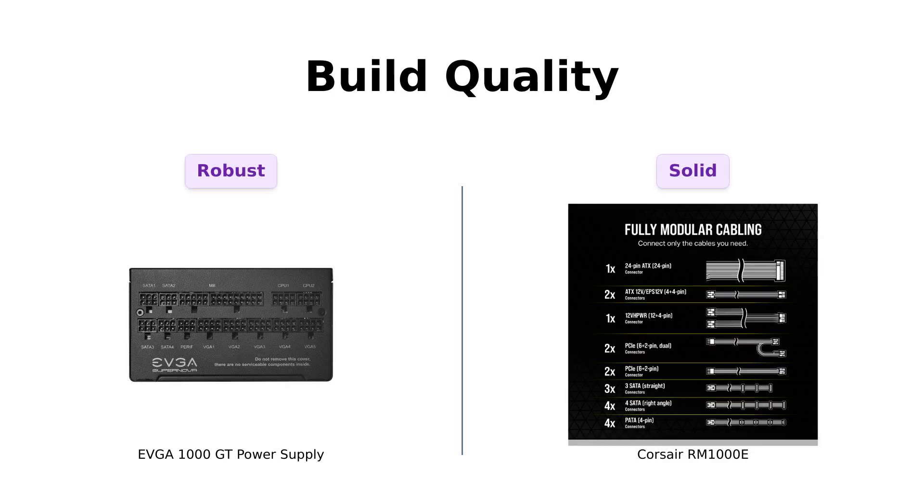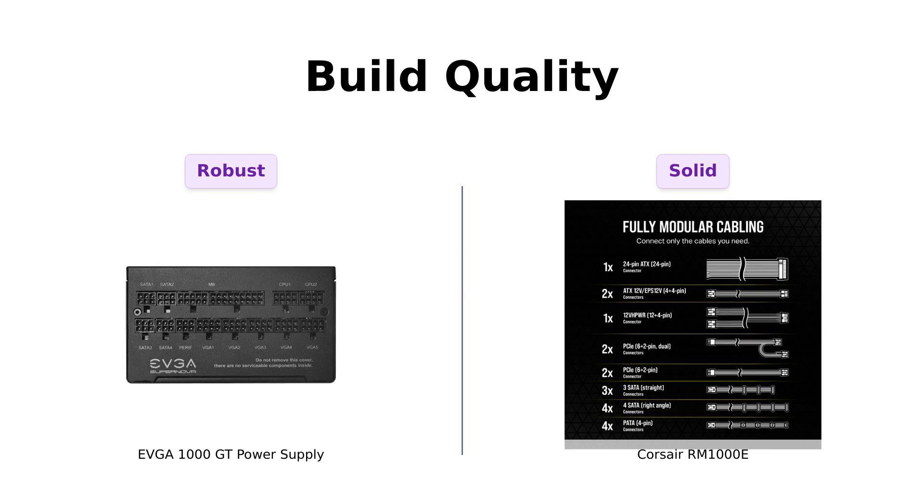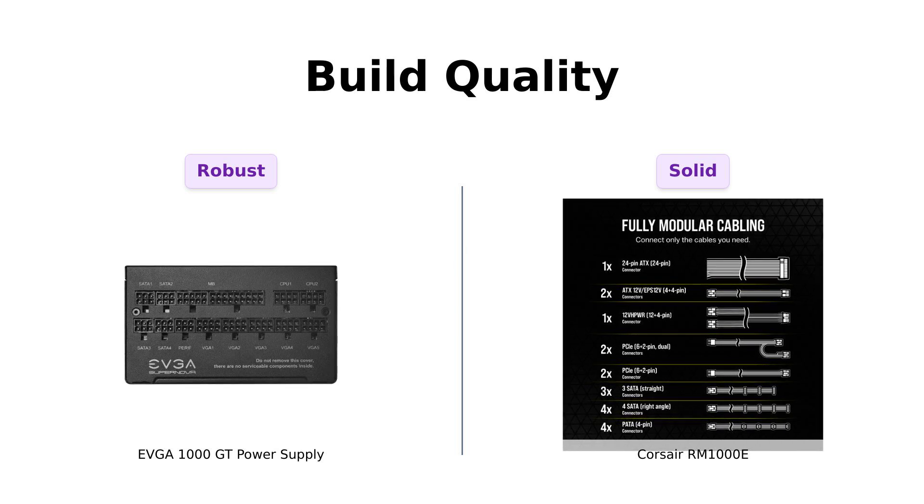When it comes to build quality, the EVGA 1000 GT boasts 100% Japanese capacitors and a comprehensive set of protections, earning high praise from users for its reliability and durability. Reviewers have praised its build quality and noted that it feels robust and well-constructed.